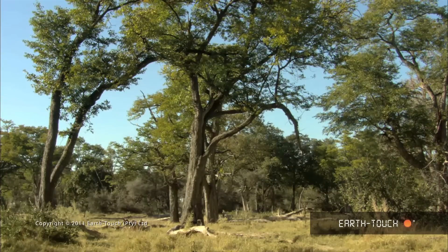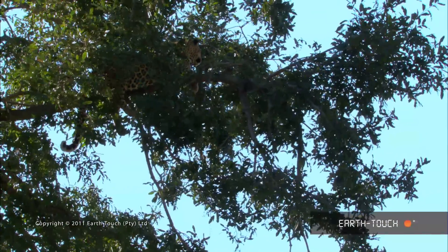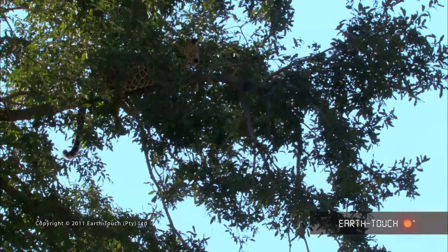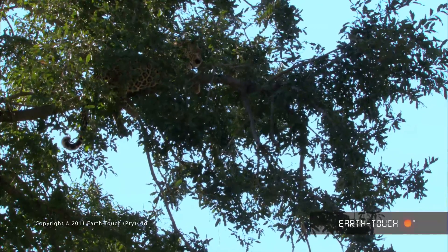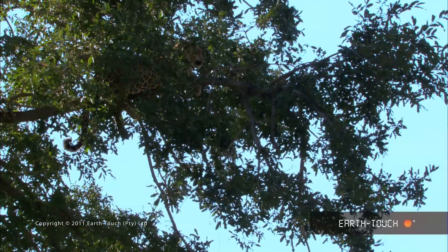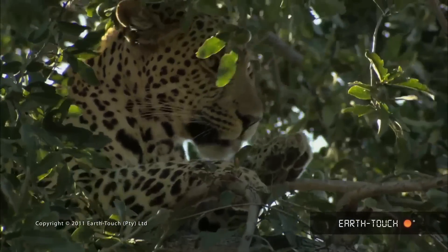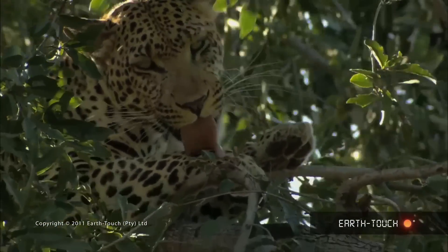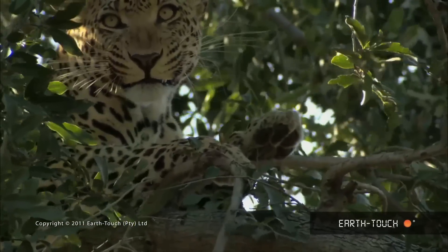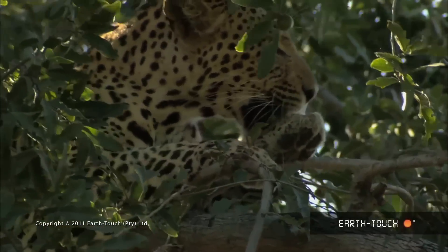Further up the floodplain we come across a young male leopard resting up in a jackalberry tree. It's great to see this young leopard again — we haven't seen him for quite some time and had feared that he would have been pushed out of the area completely by the dominant old male. He's growing significantly and is looking to turn into a formidable animal. It won't be long before he starts challenging the old male in the area for breeding rights over the females.